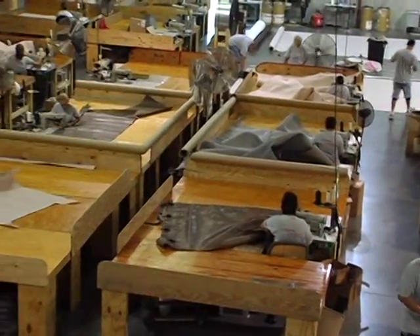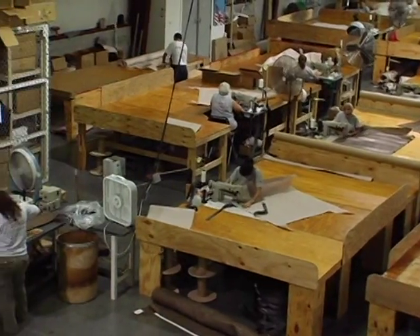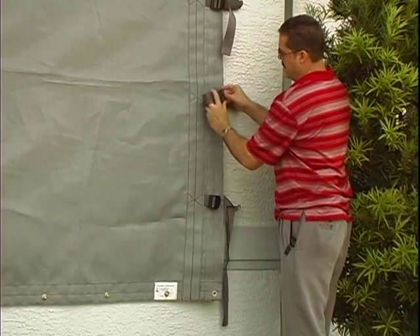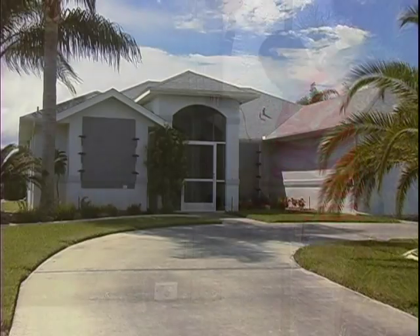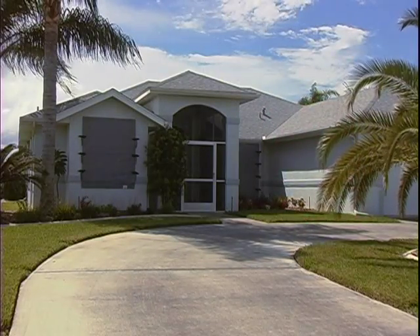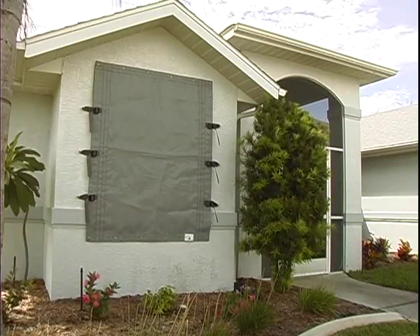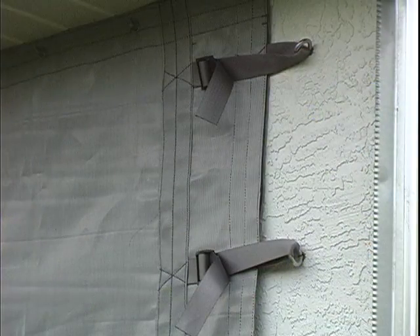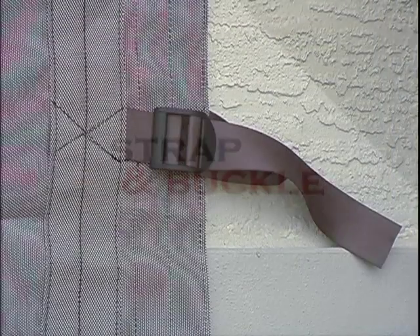A stringent manufacturing process ensures that the straps and buckles are secure enough for a solid connection, providing a 97% reduction in wind velocity. The material is still open enough to be transparent, dramatically reducing a hurricane's destructive winds to a gentle breeze. The strap and buckle system installs on almost any opening and deployment time is minimal.